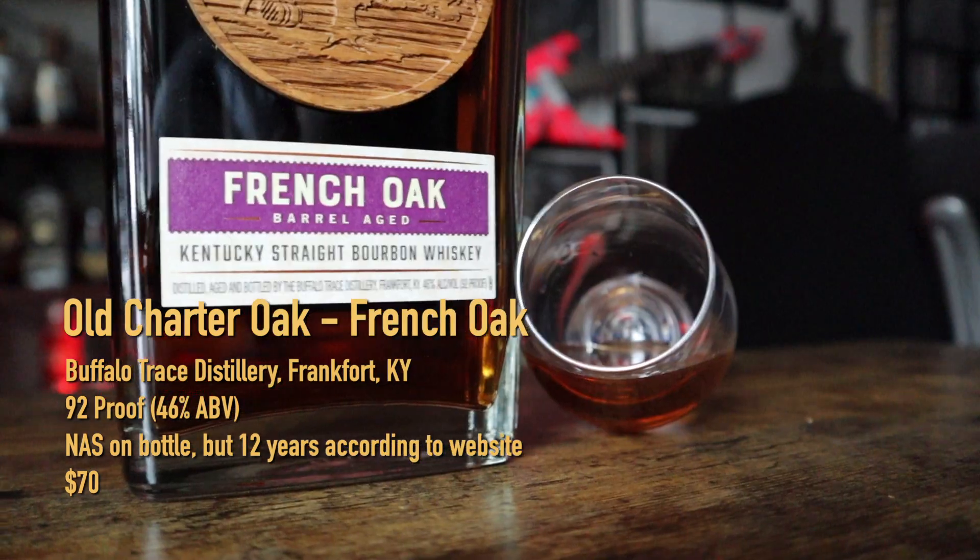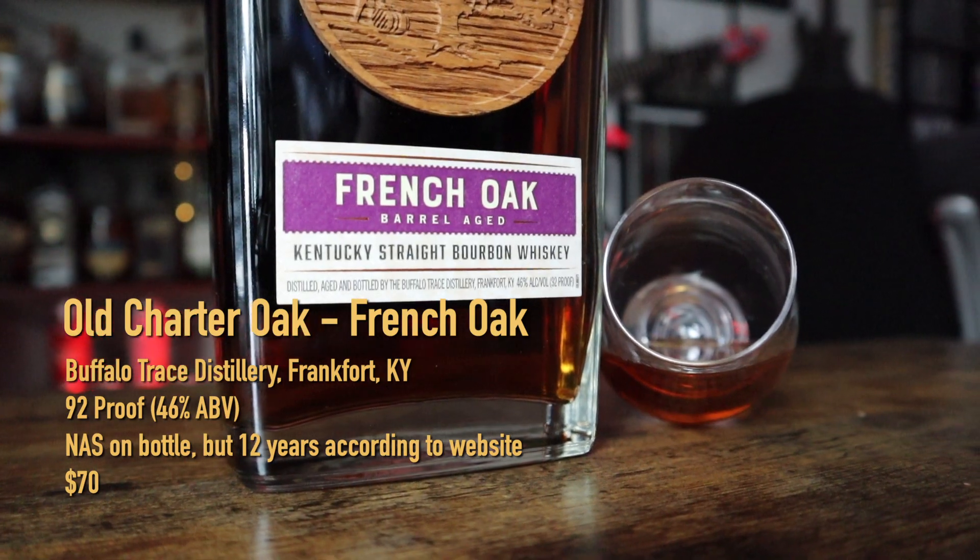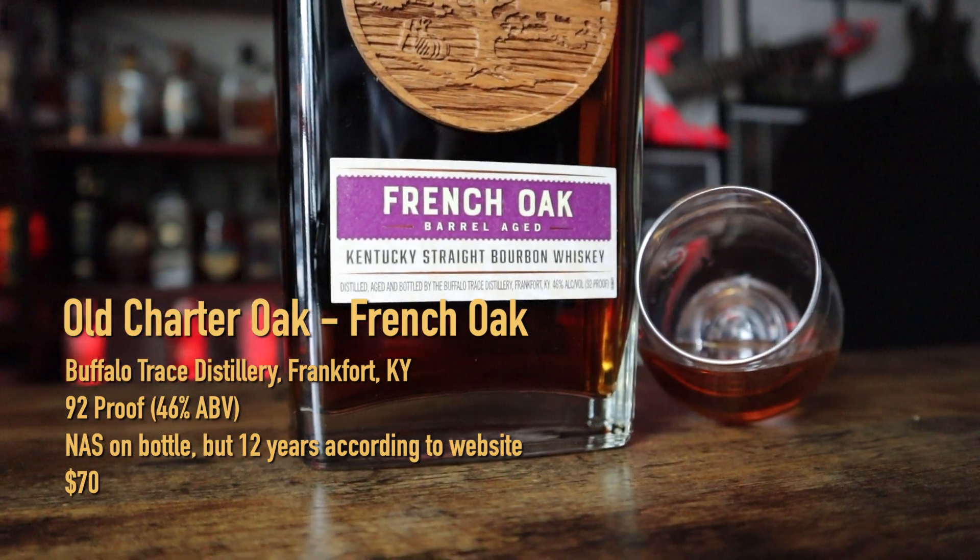This is a 12-year aged in French Oak bourbon. From what I understand this is Buffalo Trace Mash Bill 1, so you're gonna get a lot of familiar characteristics in the flavor profile, but where this is different is that it is still a bourbon aged 12 years, this time in charred French Oak barrels.